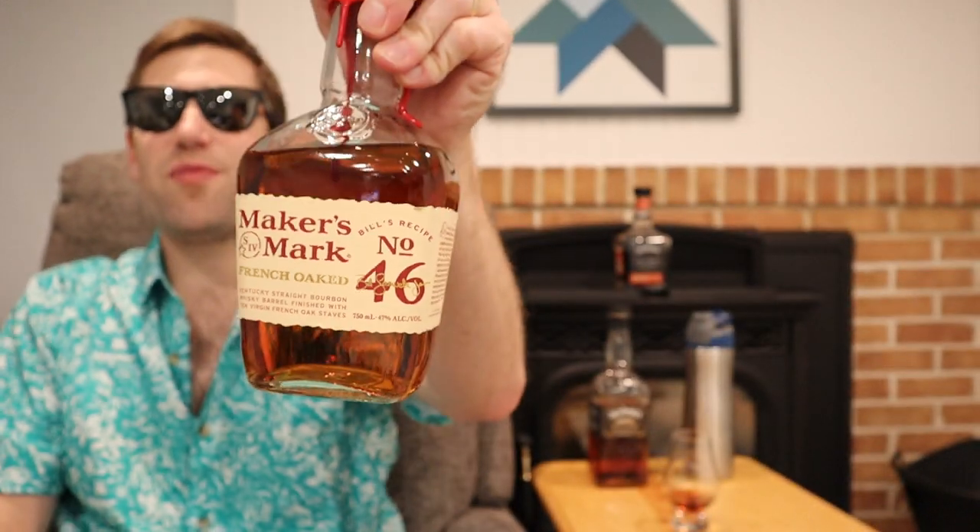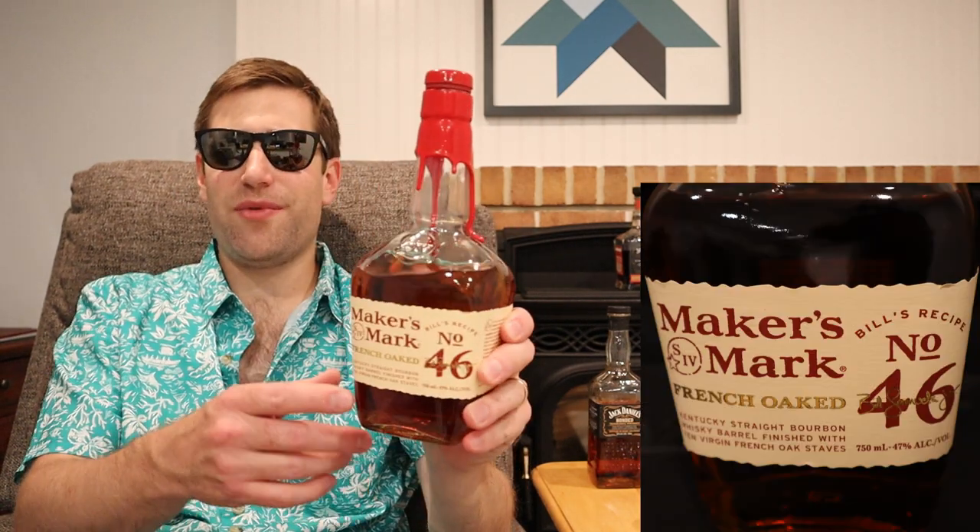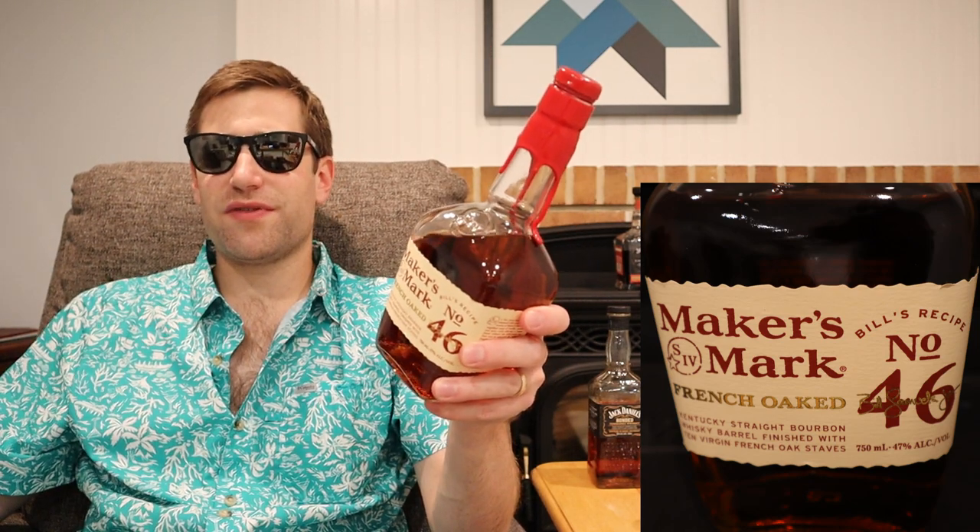Number two: Maker's Mark 46 in the new bottle. You might ask why this is a summer sipper — well, it's low proof, only 94 proof. It's a wheater, it's sweet, it's got that French oak profile, and it's now a twist-off cap, which feels like a step backward. But it smells fruity, has a good amount of French oak, and you can sip this easily over ice, in a cocktail, or neat. It's a great summer sipper.